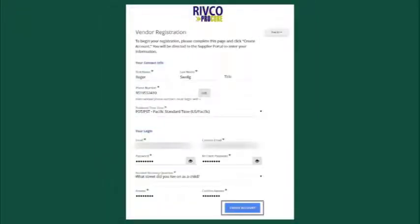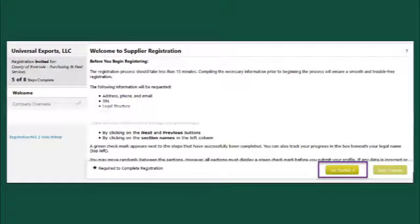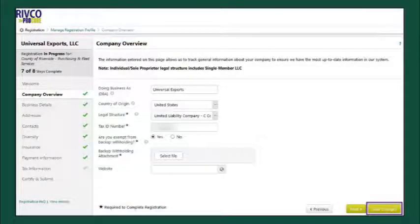Once this is done, you will be presented with the Vendor Registration page. When completely filled out, click the Create Account button found at the bottom of the page. A welcome screen appears telling you that the entire process will take approximately 15 minutes to complete and all the information that will be required to complete the online forms. Make sure you have all of this information available, then click the Get Started button. Please note that if you have to take a break or return to this process, that is okay. You can save any changes and return through the same portal to continue the process later. Here is an example screen showing progress with the green checkmarks. Note the Save Changes button at the bottom right.